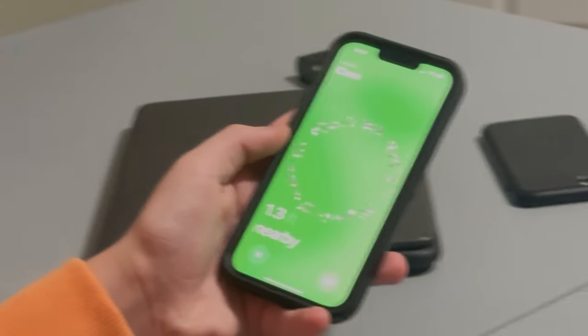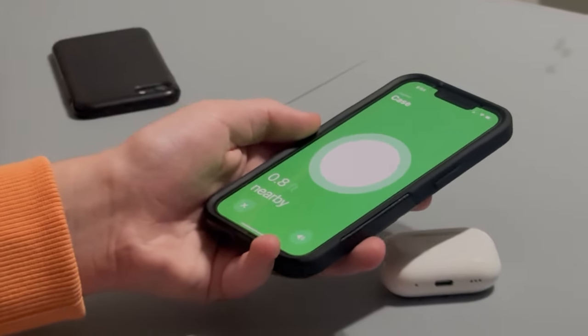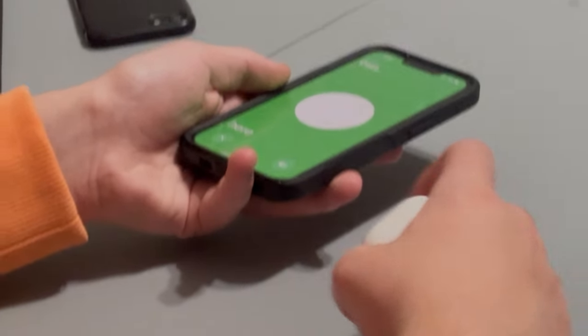These are also completely available to use on Find My. There are actually built-in speakers into the case itself so that it will play sound, and obviously each individual AirPod you can track individually, to the point where it will give you the arrow/direction feature as well, which is really nice.